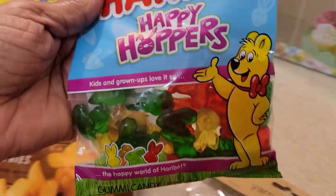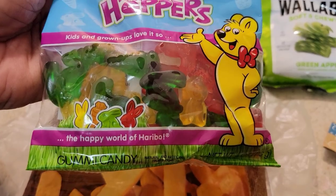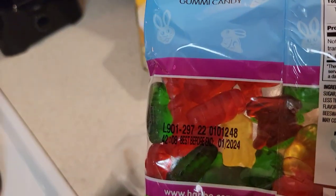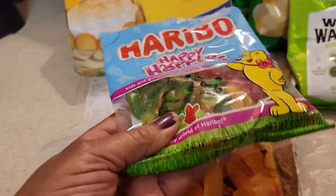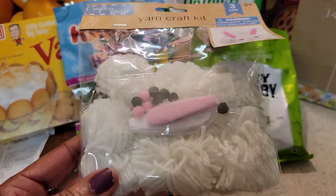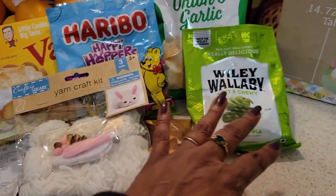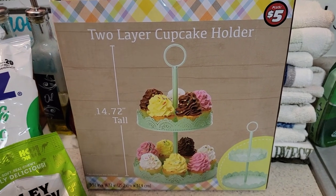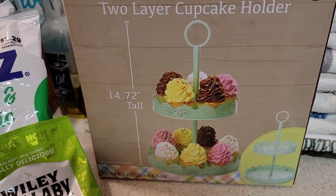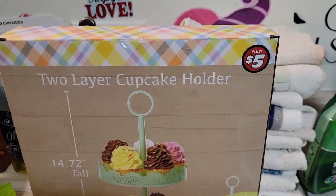This was the only Easter candy I've seen so far — Haribo Happy Hoppers, little bunnies. I also went back and picked up the white version of something I showed you in pink — I can use the little cotton balls as bunny tails on my pillowcases. And this two-layer cupcake tiered tray — I had been eyeballing it forever, then I found it in green today. I've only ever seen it in white. I got so excited I grabbed it immediately. Five dollars for the two-layer cupcake holder — this is going to be my Easter tiered tray.